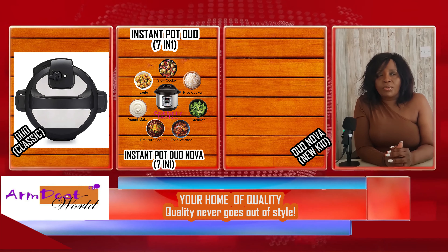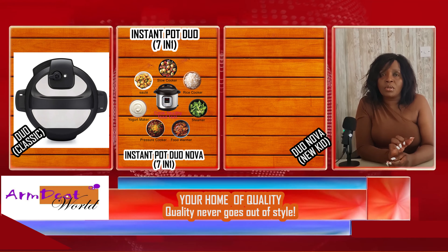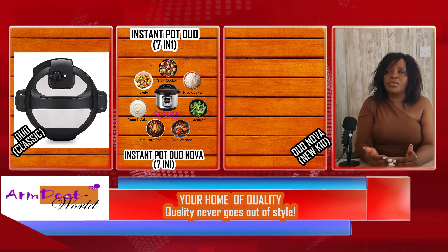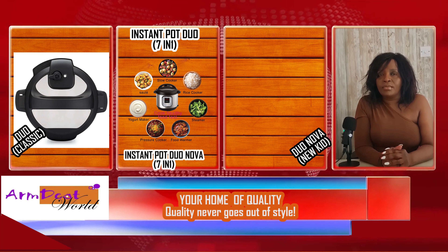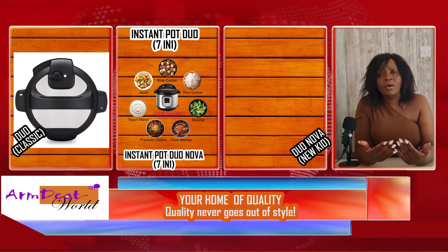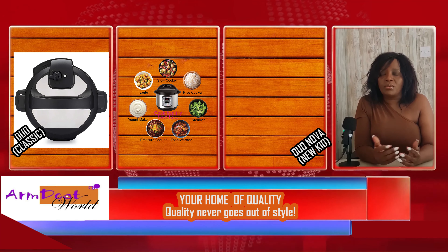Looking at the lid of these two instant pots, you will notice that the instant pot Duo has the option of either venting or sealing. With the sealing, you have to remember when using this instant pot that you need to turn that knob to the sealing position. That will help the instant pot build up pressure. When you need to release pressure, you do have to press the button to release it.